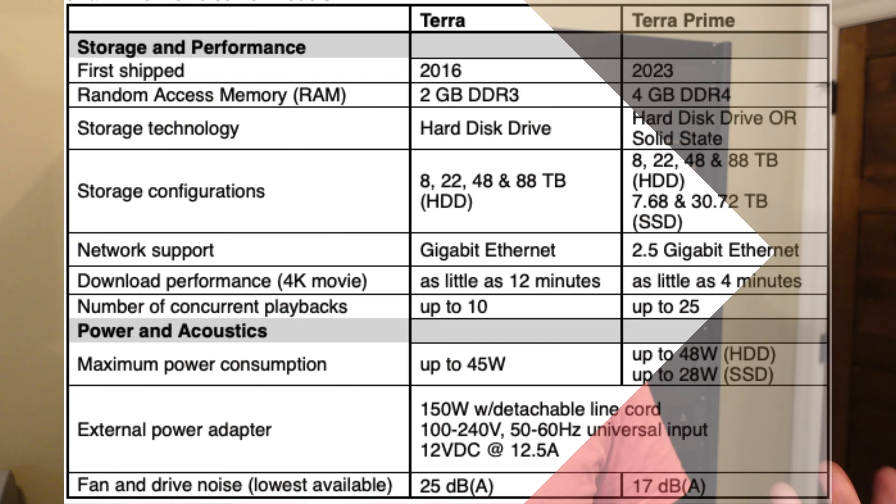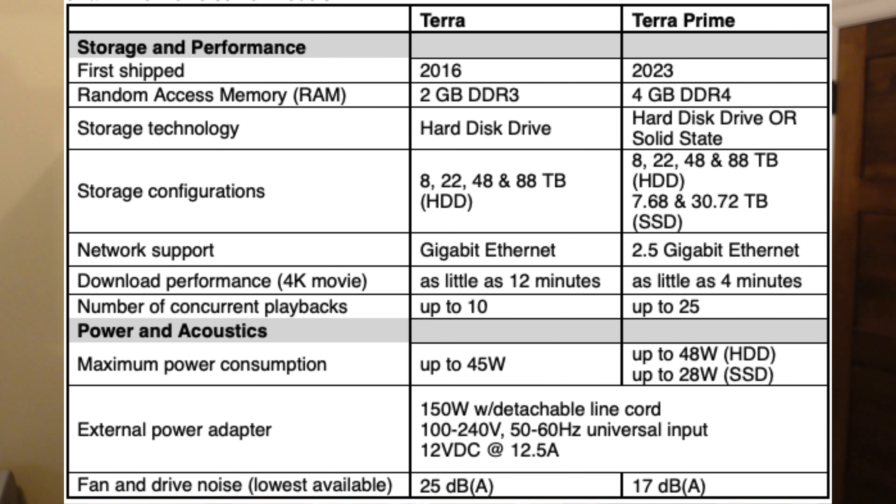A couple specific differences — I'm glad they shared so much technical information. We're doubling the memory: 2 gigs of RAM in the existing Terra models, 4 gigs of RAM in the new Terra Primes. We're bumping up Ethernet capability from gigabit in the existing Terra lineup to 2.5 gigabit networking in the Terra Primes. They're powering up the capabilities to download faster, perform better, serve more zones, and scale up with the larger demands of some Kaleidoscape systems.